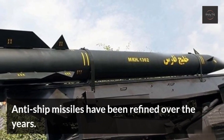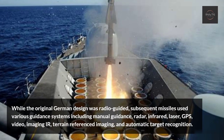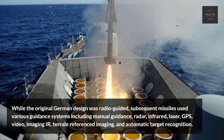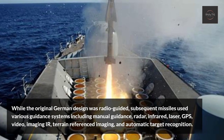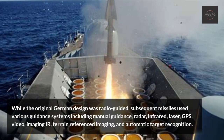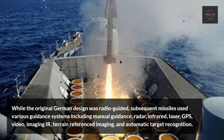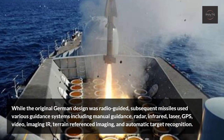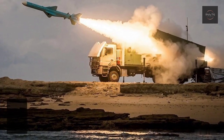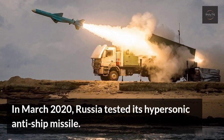Anti-ship missiles have been refined over the years. While the original German design was radio-guided, subsequent missiles used various guidance systems including manual guidance, radar, infrared, laser, GPS, video, imaging IR, terrain-referenced imaging, and automatic target recognition. In March 2020, Russia tested its hypersonic anti-ship missile.